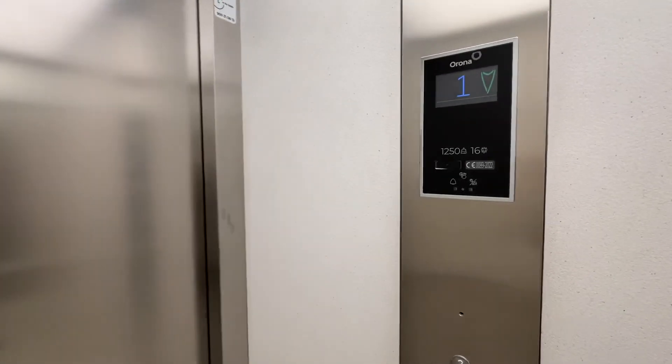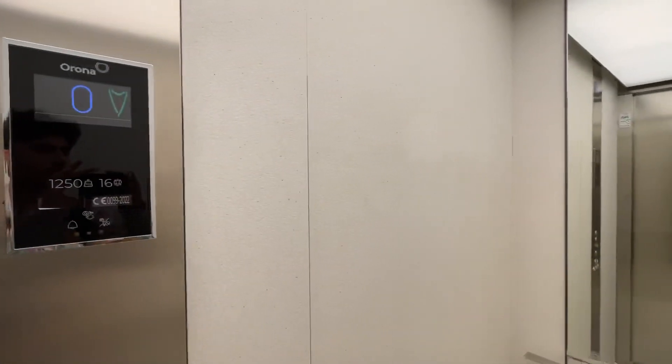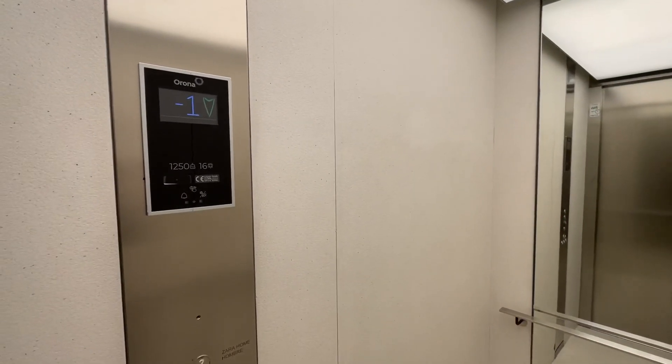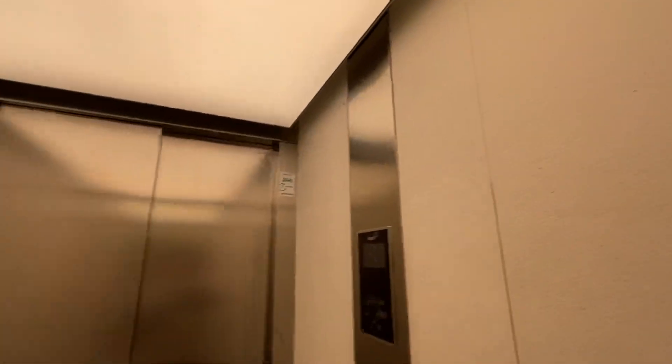It's interesting how the arrow shows up once the floor changes. This is pretty decent, honestly. Probably MRLs.